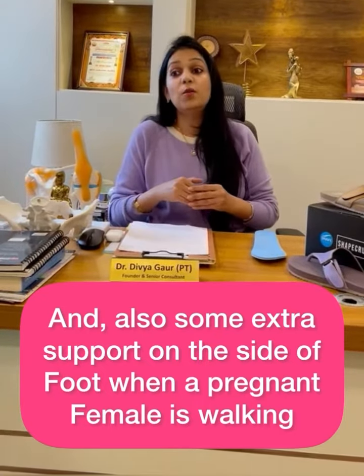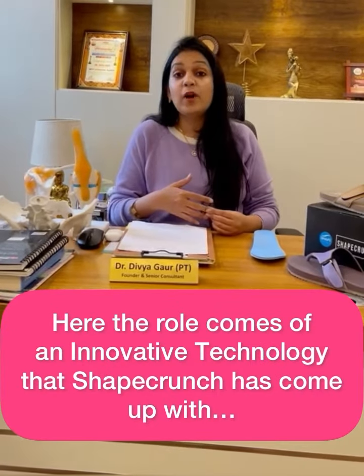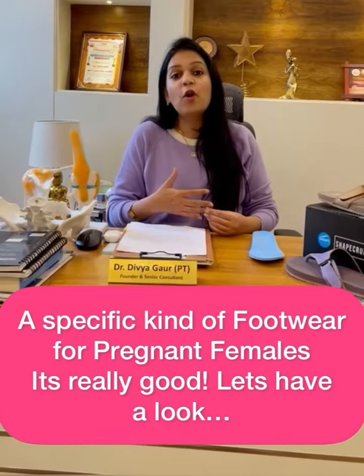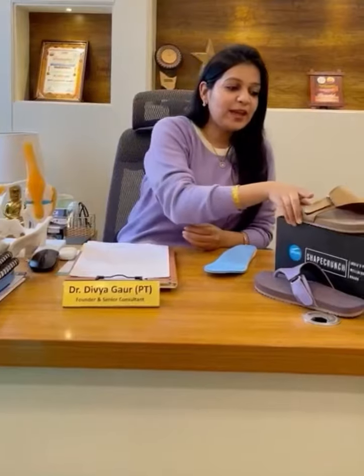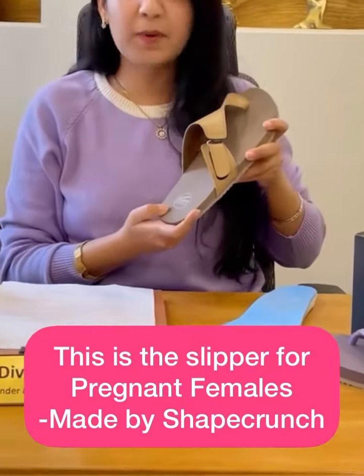So here the role comes in — the innovative technology that Shape Crunch has come up with. They have come up with a specific kind of footwear for pregnant females. It's really good, and let's have a look at it. This is the slipper for pregnant females and it is made by Shetranj.